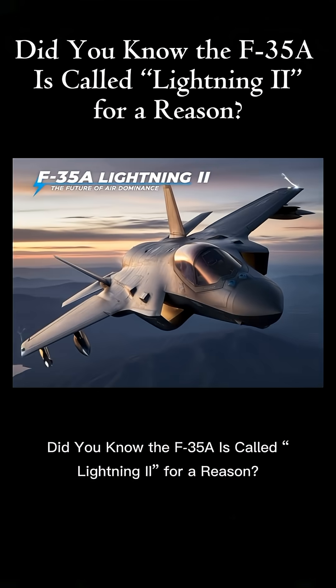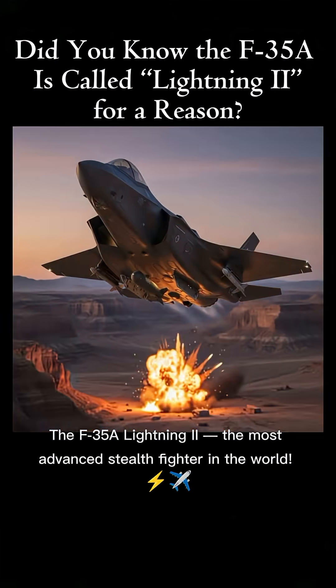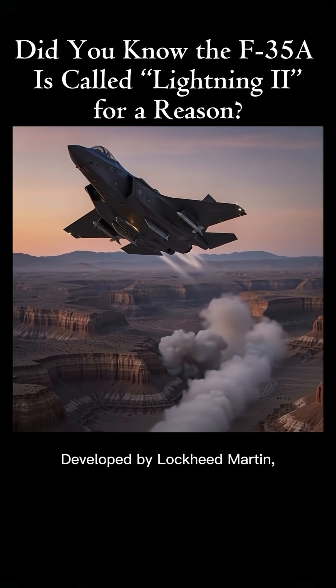Did you know the F-35A is called Lightning II for a reason? The F-35A Lightning II is the most advanced stealth fighter in the world, developed by Lockheed Martin.